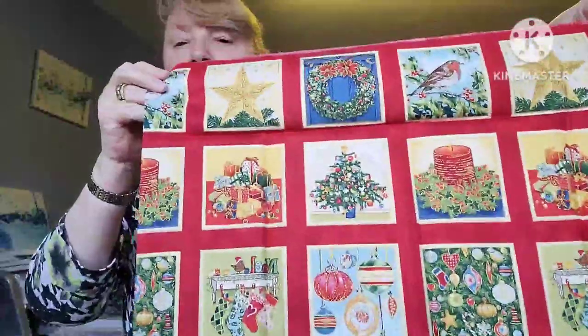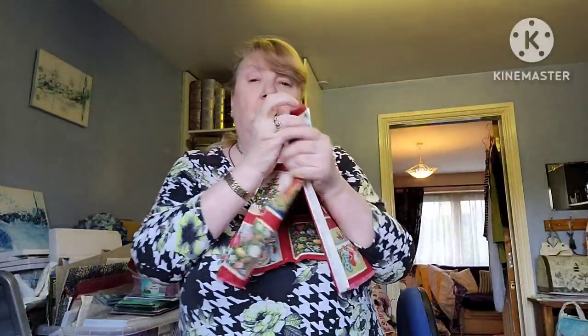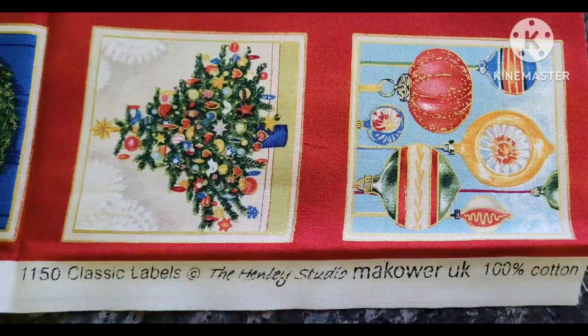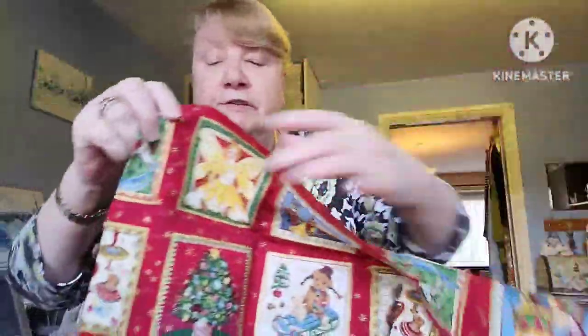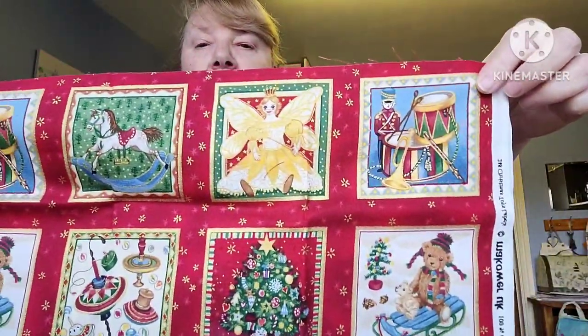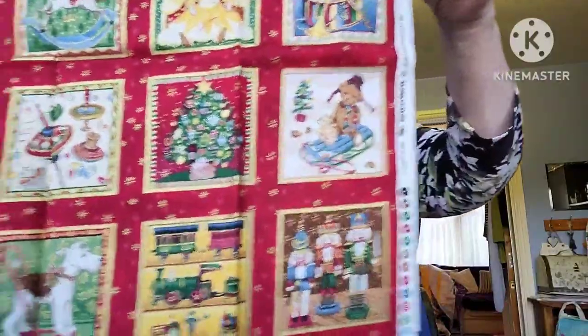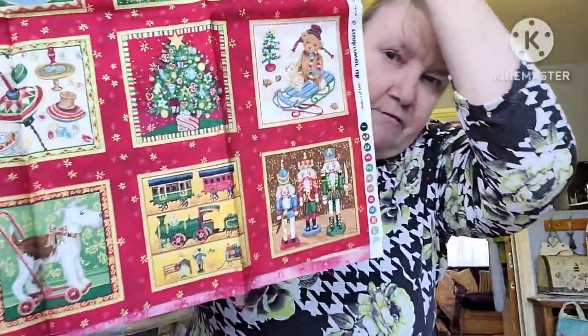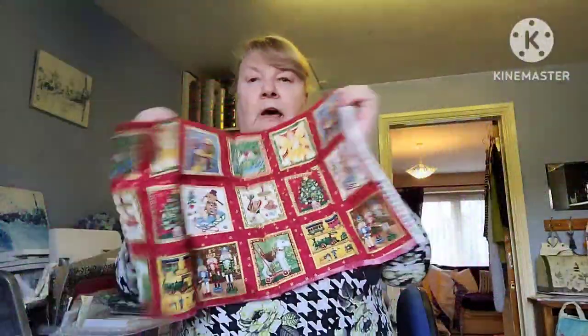Just trying to show you — that gives you an overview of how it is. Nine of those would go beautifully easily on a cushion at Christmas, wouldn't they. This one is Makawa — Christmas toys. I particularly liked the Nutcracker on this one. And it's also got a train set on it, which I thought was jolly. It's got gold spun throughout it — quite a lot of fun.